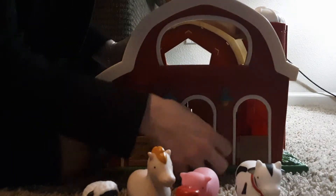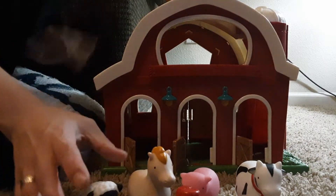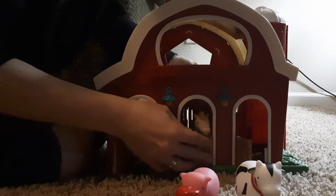If you turn it around you can see it's pretty cool — it's got these little stalls just like in a regular barn. It's really cool, like a high-tech barn. The animals fit in perfectly and the stalls shut nicely.